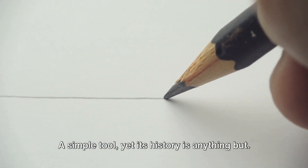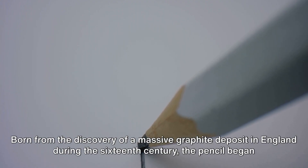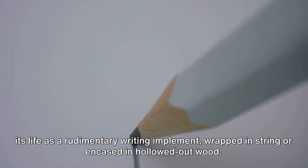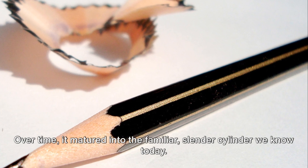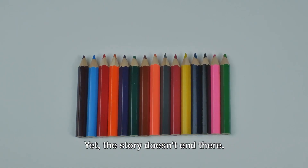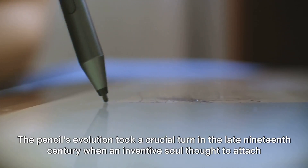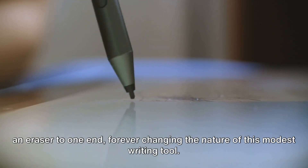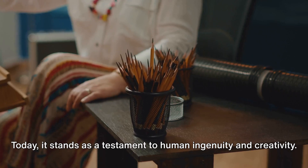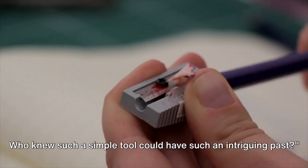Next up, the humble pencil — a simple tool, yet its history is anything but. Born from the discovery of a massive graphite deposit in England during the 16th century, the pencil began its life as a rudimentary writing implement, wrapped in string or encased in hollowed-out wood. Over time, it matured into the familiar slender cylinder we know today. The pencil's evolution took a crucial turn in the late 19th century, when an inventive soul thought to attach an eraser to one end, forever changing the nature of this modest writing tool. Today, it stands as a testament to human ingenuity and creativity.